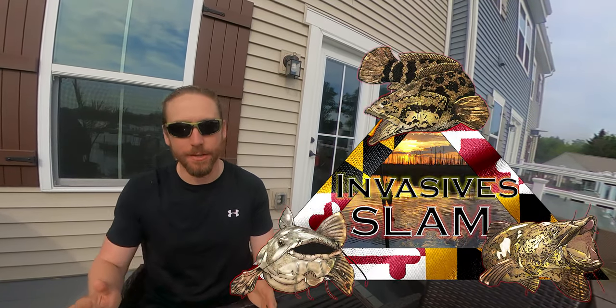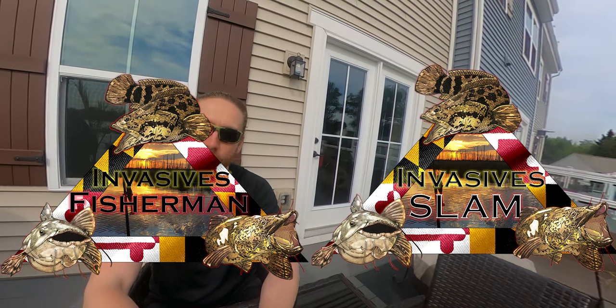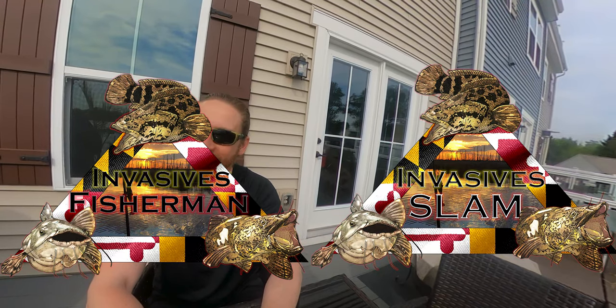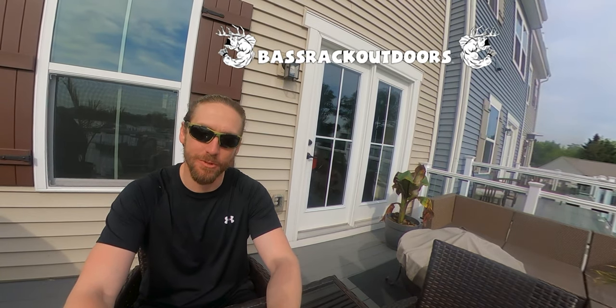Aside from those individual species designs, there are some combined ones as well: the Invasives Slam and the Invasives Fishermen. You can pick your preference — I'm partial to the Slam but I like Fishermen too. And lastly, we have 'Northern Snakehead: Maryland's New Game Fish,' which might be my favorite. That backdrop is a rendering I drew based on a photo I took at Blackwater Wildlife Refuge. For decals, I'm going through a local vendor called Bass Rack Outdoors, Kevin's organization.